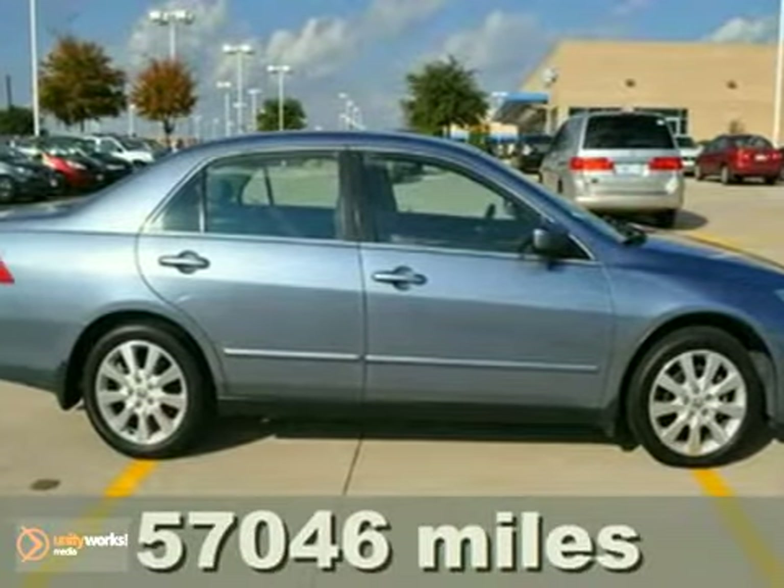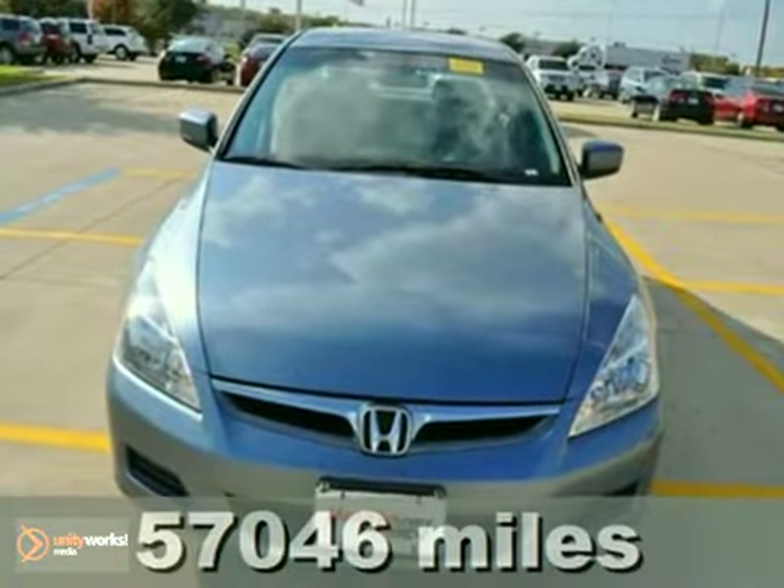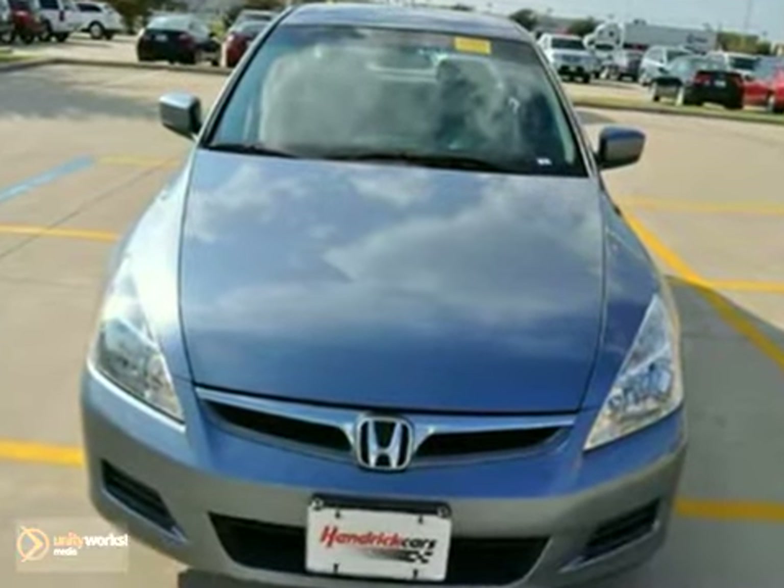Check out this certified 2007 Honda Accord LX. This one owner vehicle comes with a Carfax buyback guarantee.